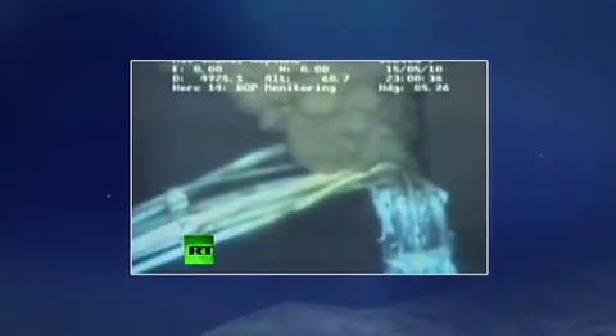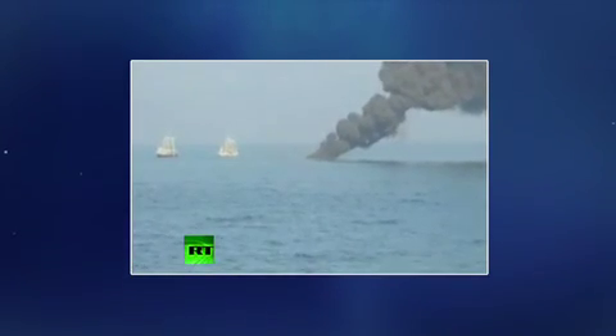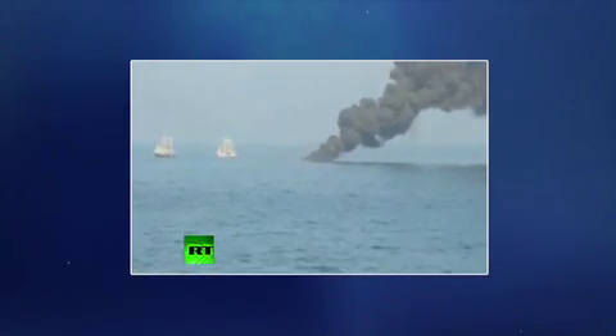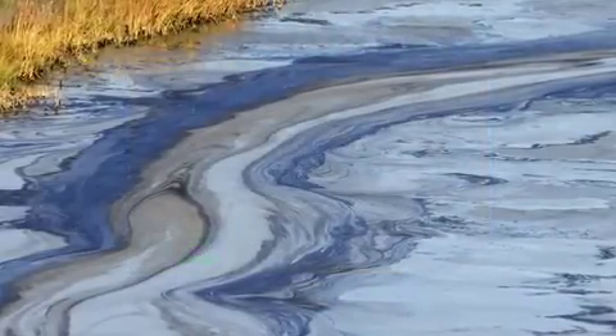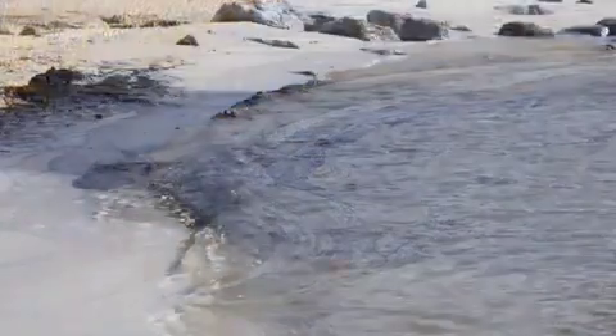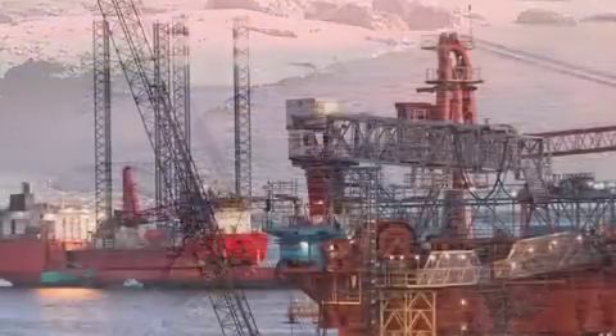The potential consequences of an oil spill from an offshore deepwater well can be enormous. Oil spills are a more common event than the public understands and only draw attention when their effects are widespread and become sensationalized in the press. However, smaller spills can also prove disastrous and have cumulative harmful effects on our precious environment.